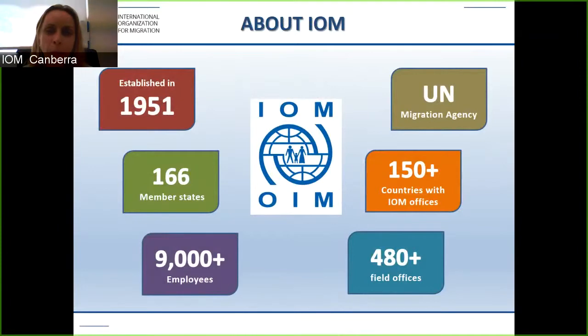Before we move forward today, I'd just like to explain a little bit about IOM. IOM was established in 1951. It's a United Nations Migration Agency operating in over 150 countries with an additional 480 field offices, 166 member states, and over 9,000 employees. As you can see, IOM understands migration, migration pathways, and the needs of the migrant.